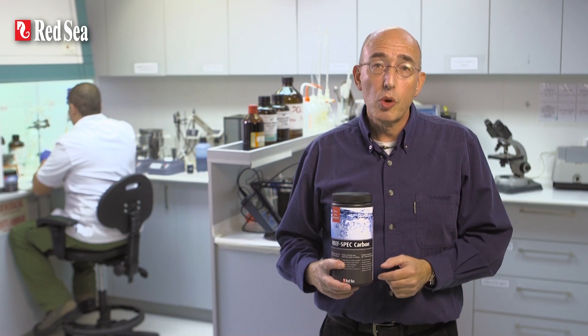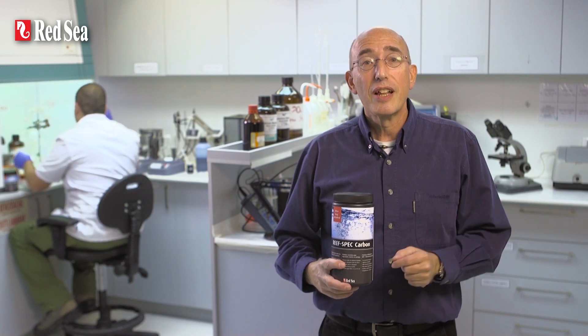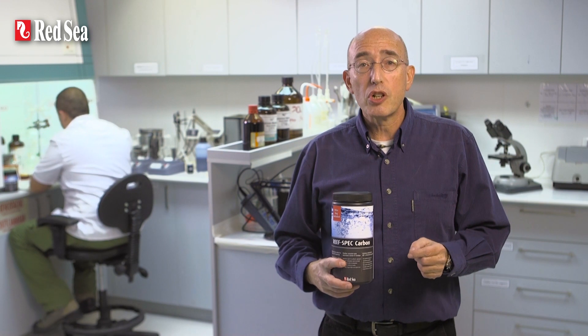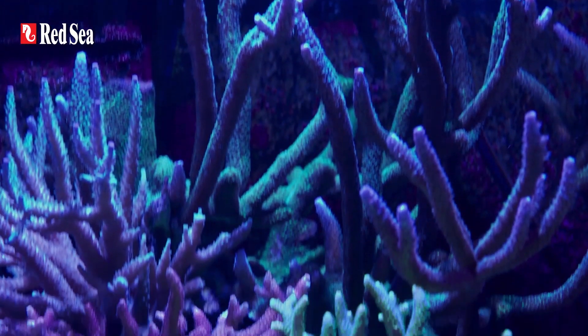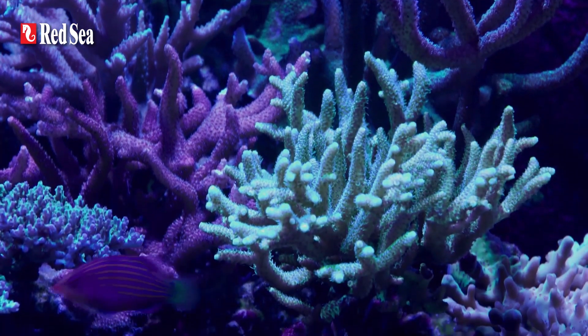In addition, the water takes on a yellowish tint that apart from being unsightly can absorb approximately 25% of the light in the all-important violet-blue end of the spectrum that stimulates coral growth.